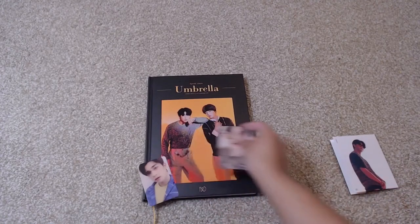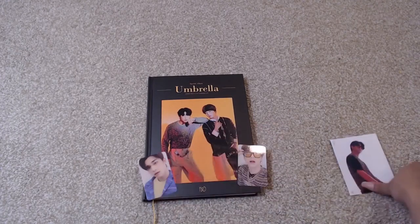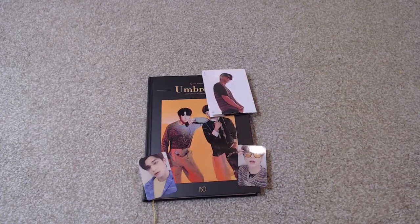So somehow I pulled two Hong Gil cards. I hope you guys liked this. I'll see you guys next time. Bye!